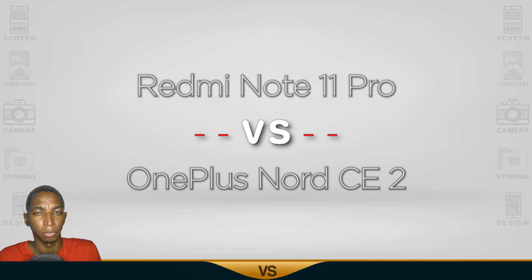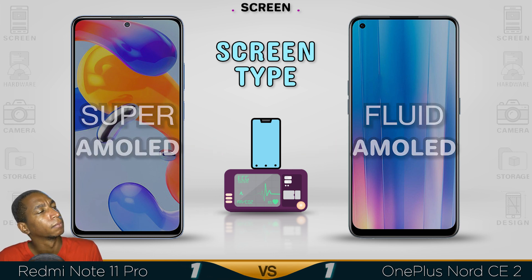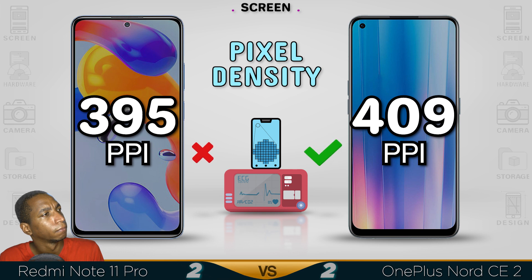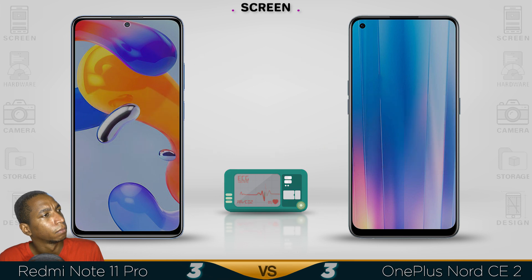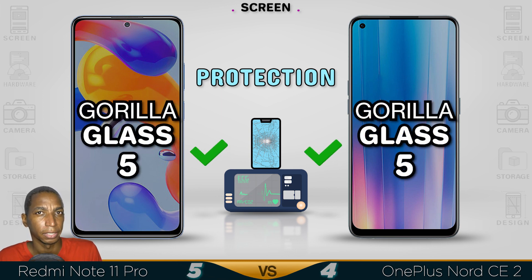For today's comparison: the Redmi Note 11 Pro versus the OnePlus Nord CE 2. Let's begin with the screen. Just as the Pro Plus version, the Redmi Note 11 has a better screen.